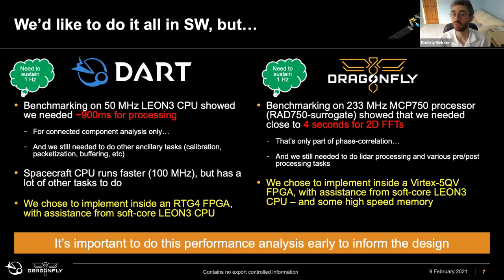For DART we chose an FPGA with assistance from embedded software to run the connected component analysis. For Dragonfly the computational demand was even higher. Just doing the two-dimensional FFTs for TRN phase correlation on a RAD750 processor we experimented with at the beginning of the project would take four seconds — a no-go when trying to hit 1 hertz. That helped inform our decision to move towards an FPGA-based implementation for these heavy image processing applications.